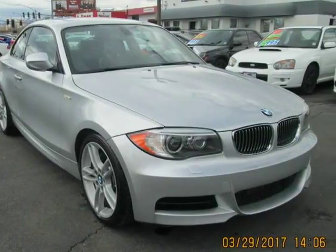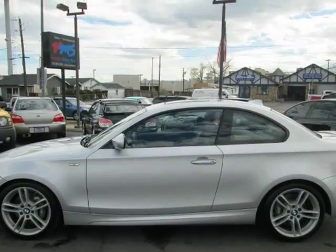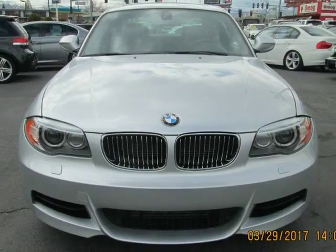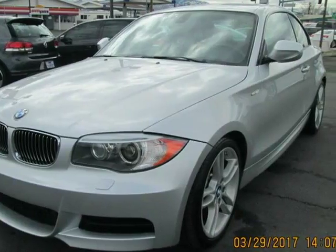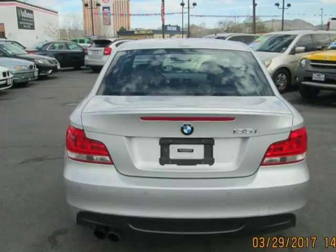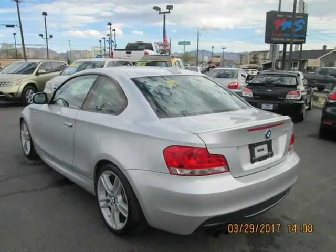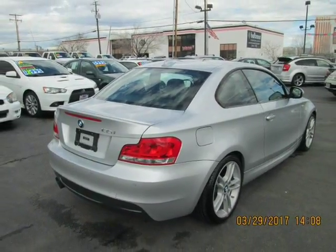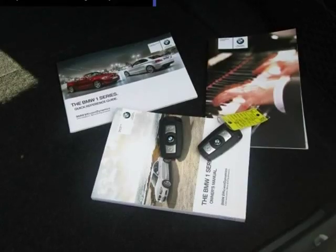This 2013 BMW 135i M-Sport 6-speed is brought to you by FON Motorsports. Here is a very hard-to-find 2013 135i M-Sport with a 6-speed manual transmission, with only 48k miles. This car is loaded with all the goodies. If you've been searching for a showroom condition 135i with a 6-speed manual and the M-Sport package, this one is ready for you. Good luck trying to find a 6-speed manual — they are nearly impossible to find. Come check out this M-Sport today.